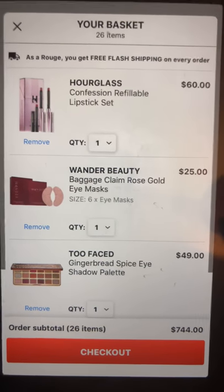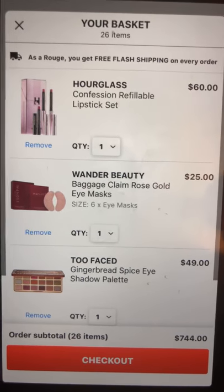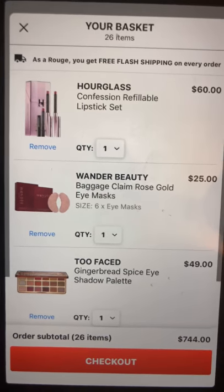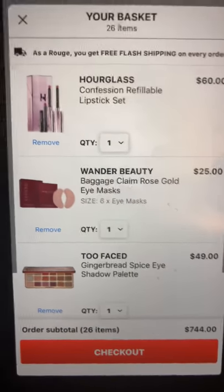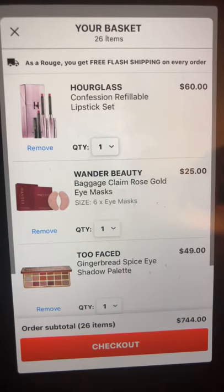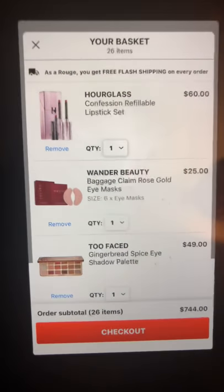The first thing on my list is the Hourglass Confession refillable lipstick set. It has three colors of lipstick and two of the packaging that you put the refills in, and that is $60. I don't think that's a bad deal, especially for something in the higher end of a brand.